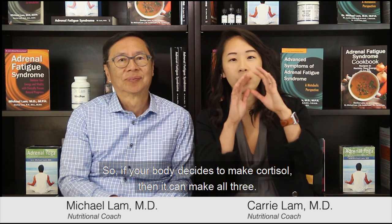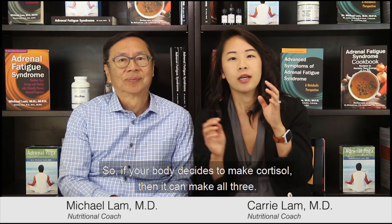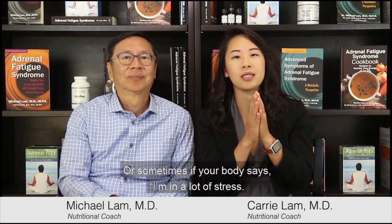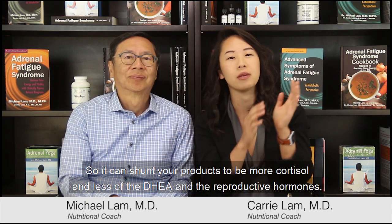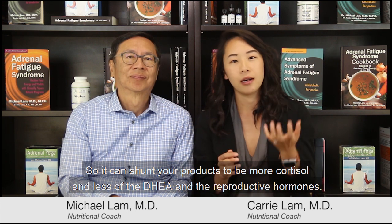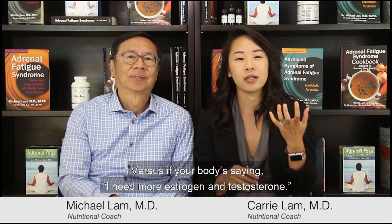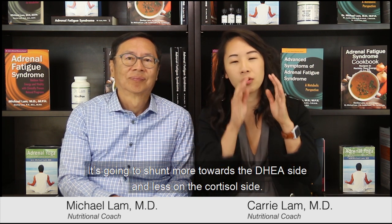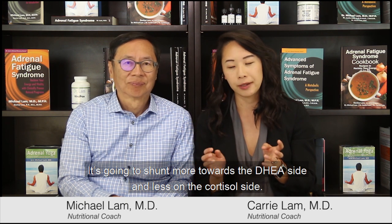If your body decides to make cortisol it can make all three, but sometimes under a lot of stress the body says I need more cortisol and shunts production toward more cortisol and less DHEA and reproductive hormones. Conversely, if your body needs more estrogen and testosterone, it will shunt more toward the DHEA side and less toward cortisol.